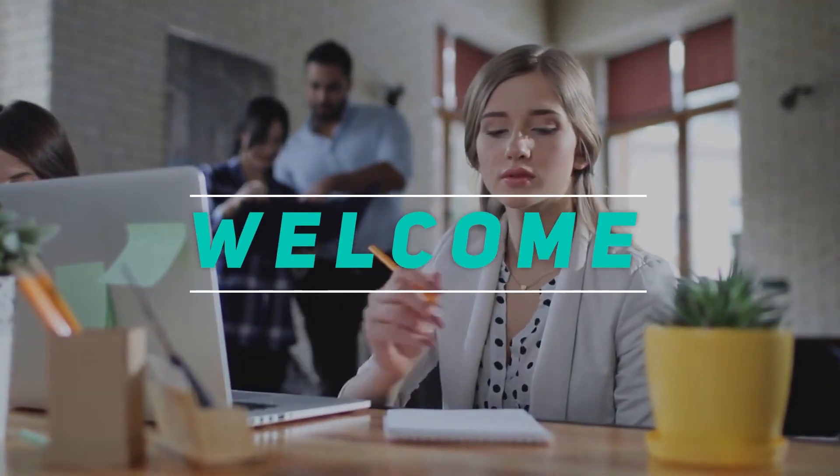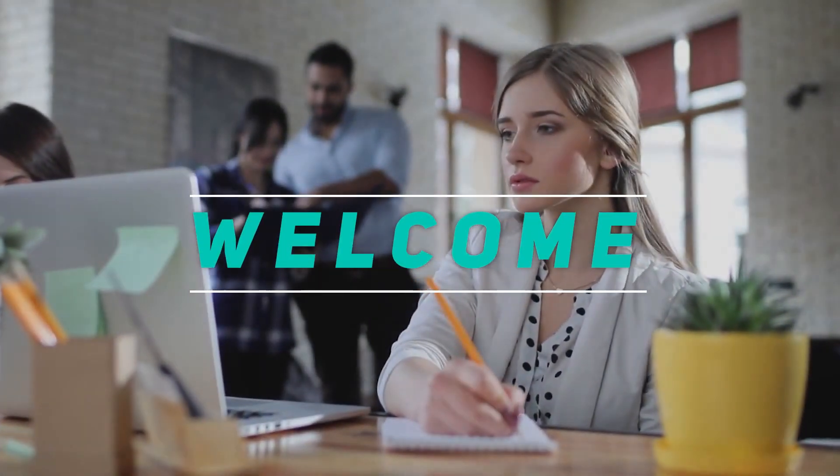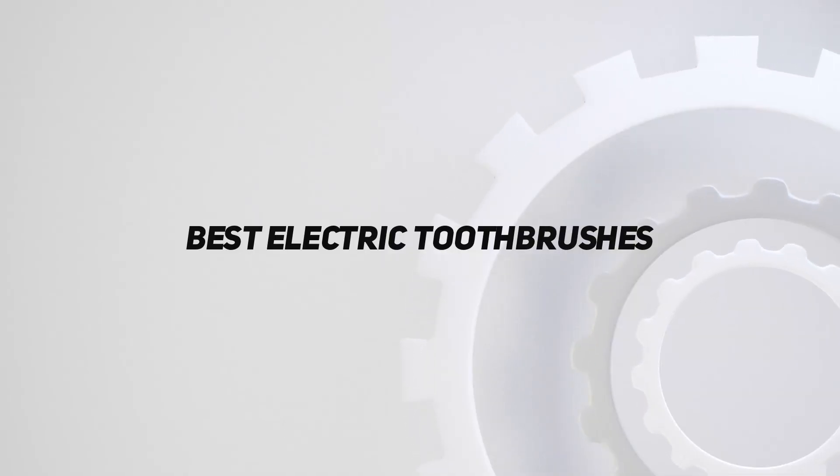Hey, welcome back to my channel. In this video, I'm going to talk about the top 5 best electric toothbrushes.